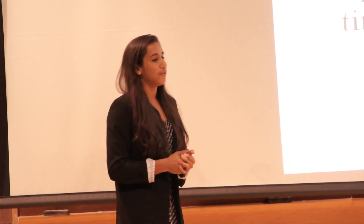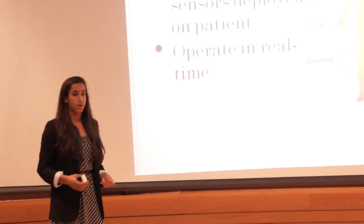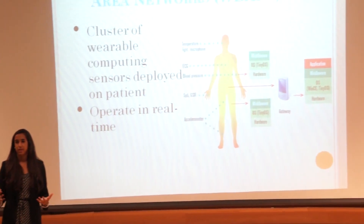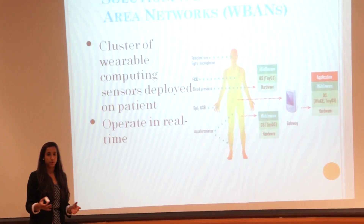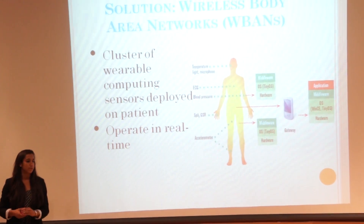The solution we've been researching is body area networks. It might sound like a very fancy name, but it's actually just a cluster of wearable computing sensors that can be deployed all around the body. The key thing about these sensors is that they operate in real time — as the patient is moving and carrying out their daily schedule outside of the hospital, data is constantly being collected and sent via Bluetooth to wherever it needs to go.